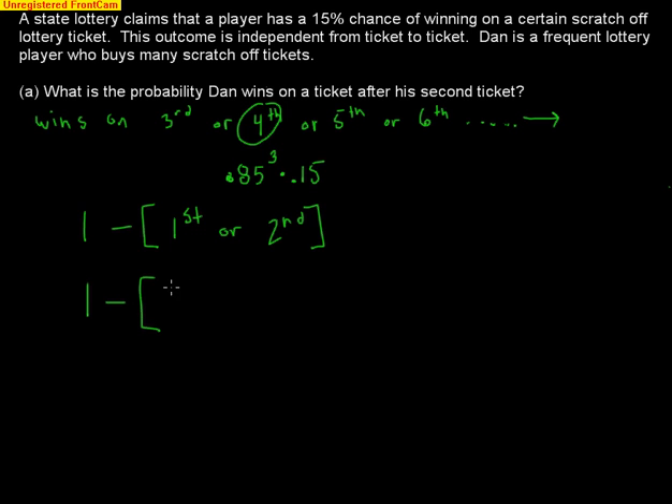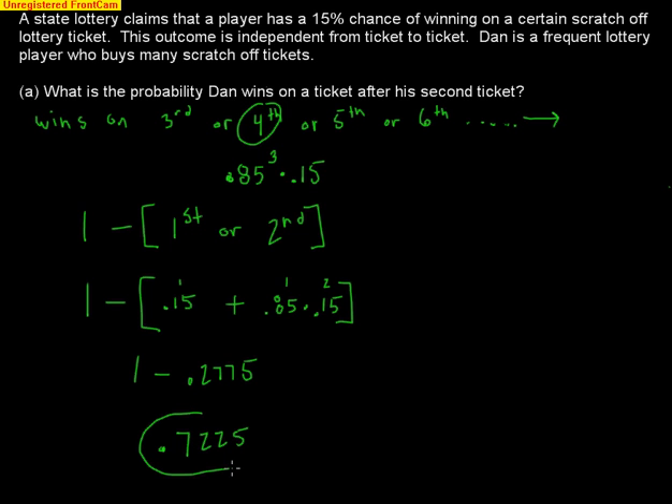The probability he wins on the first ticket is simply .15. The probability he wins on the second ticket means he fails first (.85) then wins (.15), so .85 times .15. Adding these: .15 plus .85 times .15 equals .2775. Then 1 minus .2775 equals .7225. So the probability that Dan wins after his second ticket is 72.25%. That is geometric distribution.